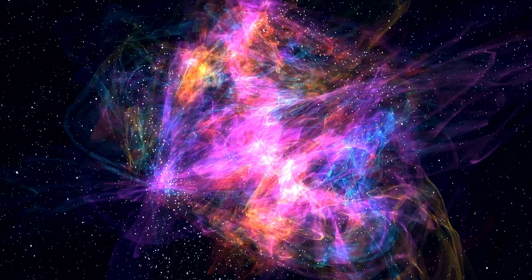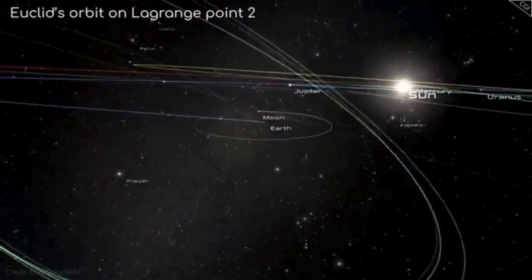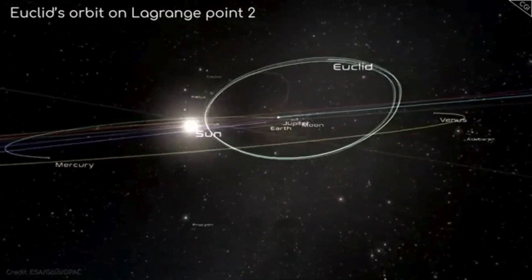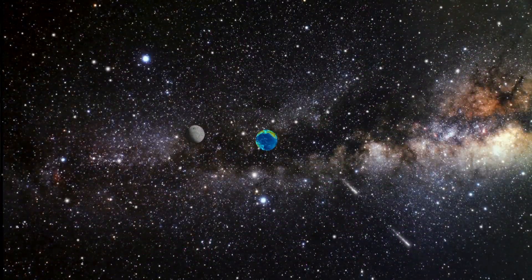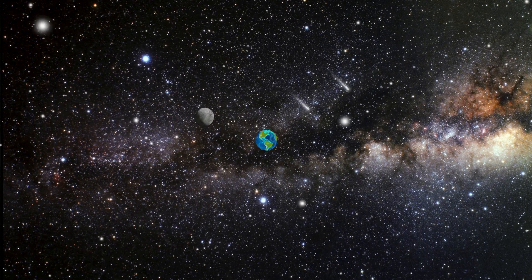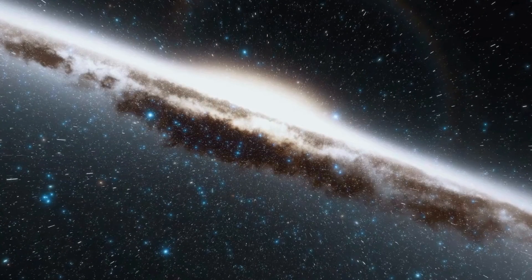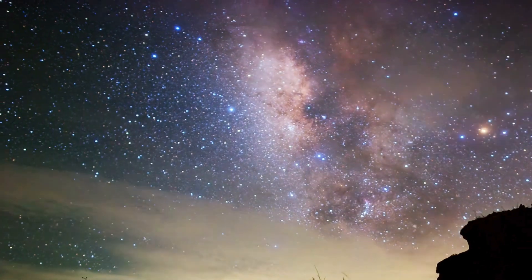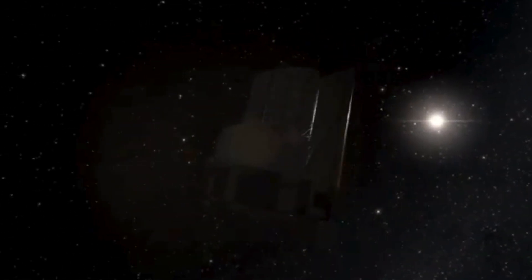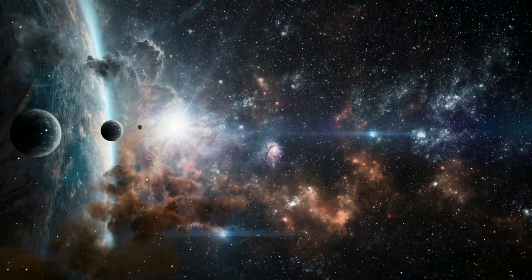What is Euclid? On July 1, 2023, the European Space Agency launched the Euclid Telescope from Cape Canaveral, Florida. After traveling about 1.5 million kilometers, it joined its siblings, the Gaia and James Webb telescopes, in orbit around Lagrange Point 2. This location is ideal for studying and imaging deep space, allowing telescopes to keep the Sun, Moon, and Earth behind them at all times so they never interfere with observations, while also remaining close enough to Earth for easy communications.